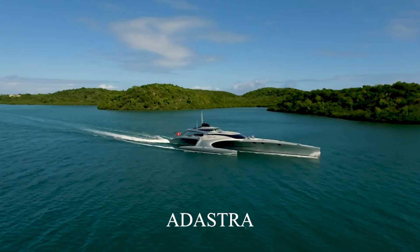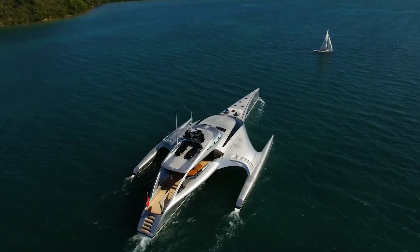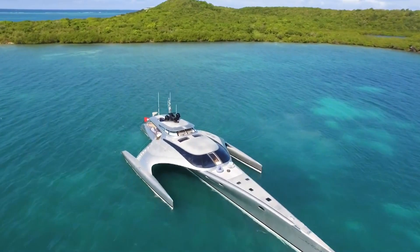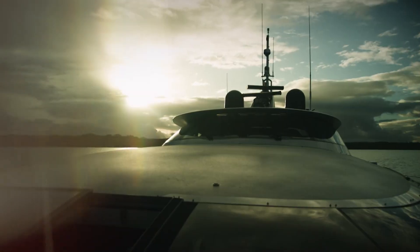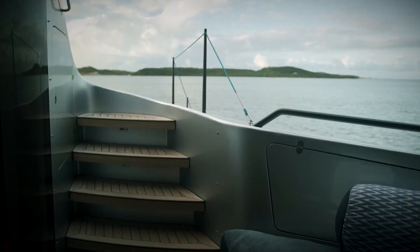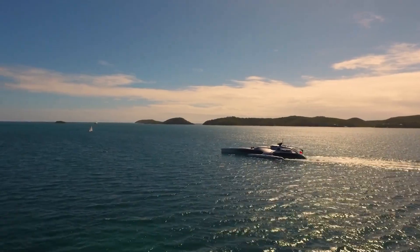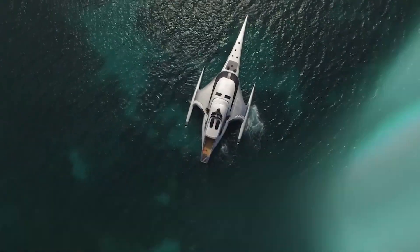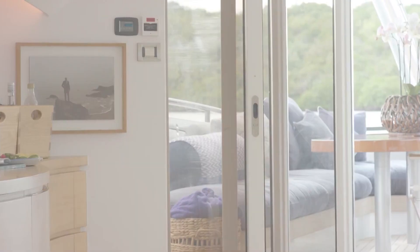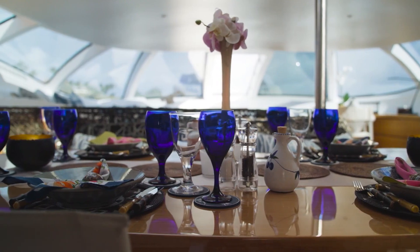Adastra. The striking 145-foot or 42.5-meter trimaran Adastra first launched in China and was designed by McConaghy Boats in 2012, receiving the 2013 Superyacht Award for Most Innovative Design. A result of meticulous attention to detail and creative design, the superstructure of the yacht is made of carbon fiber with a Nomex honeycomb core. The hull is a resin-infused epoxy with e-glass and Kevlar skins, and the interior is composed of carbon and e-glass honeycomb panels with oak veneered cabinets.